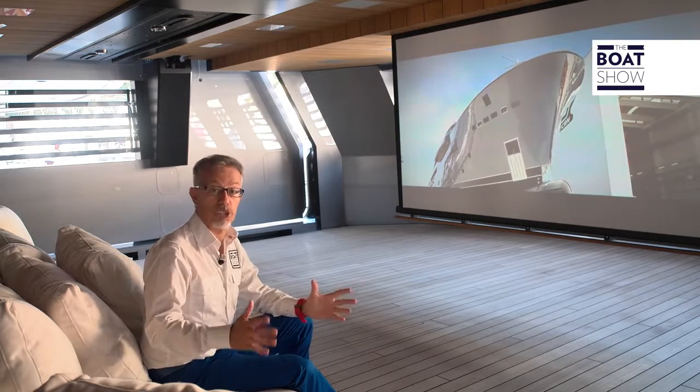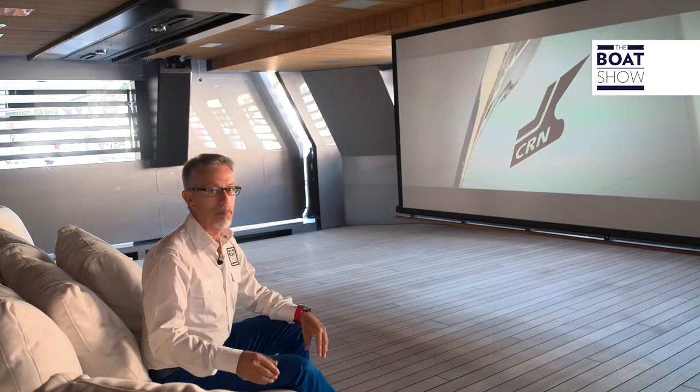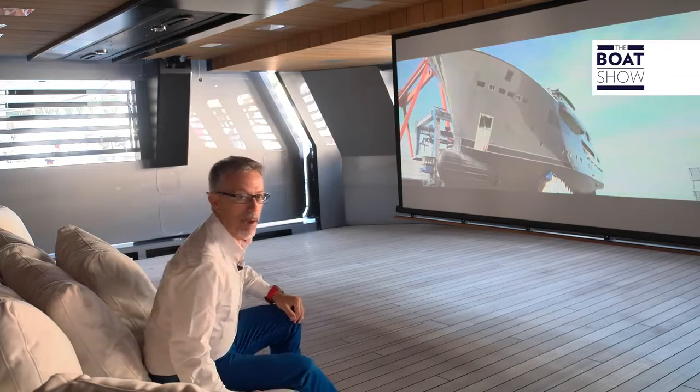Usually, the TV or PC screen will suffice to watch our videos, but not today. This one merits a cinema screen.